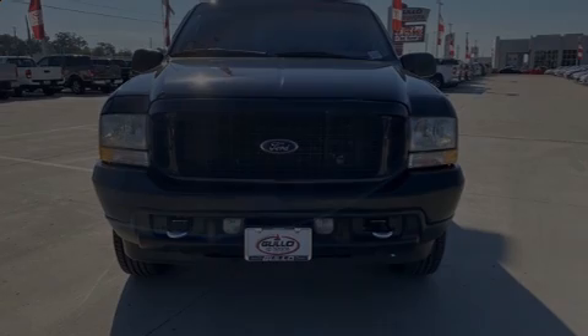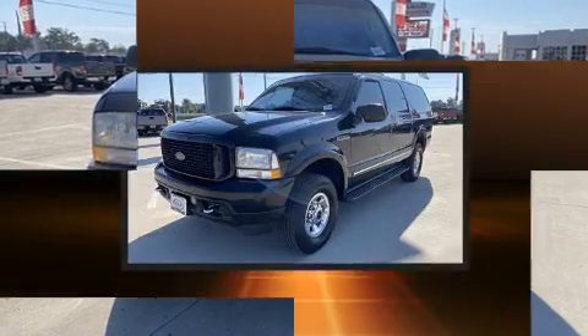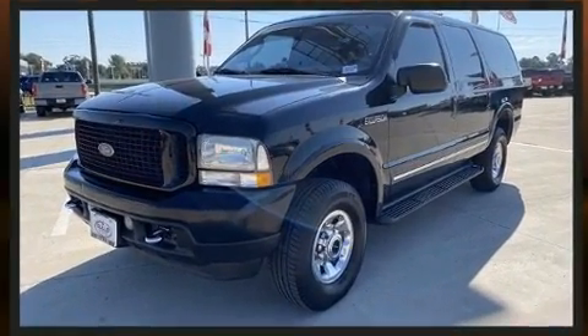Sensibility and practicality define the 2004 Ford Excursion. It features an automatic transmission, four-wheel drive, and a powerful eight-cylinder engine.